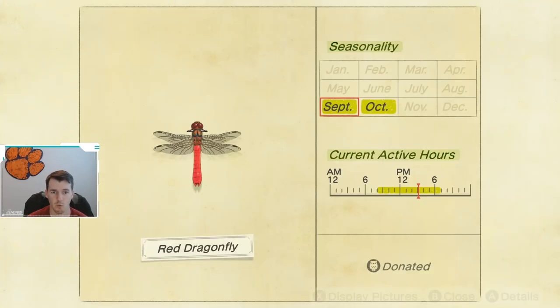Next up, we have the Red Dragonfly. Another short seasonality window — seasonality is from September through October, and these are available in the middle of the day, from 8 a.m. until 7 p.m. They're usually found by water flying around, but keep an eye out for them all over your island.